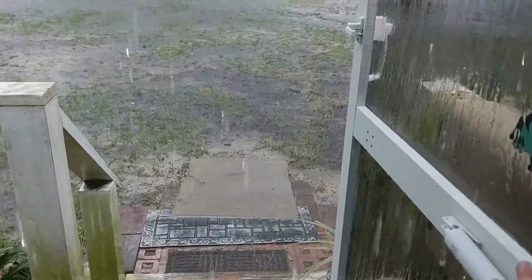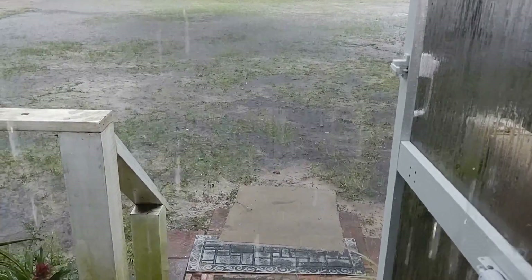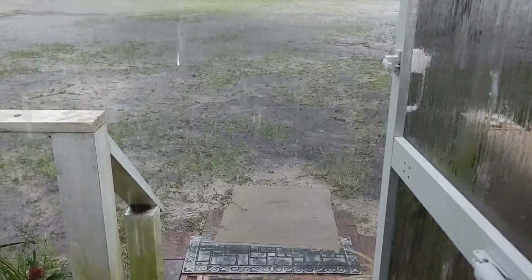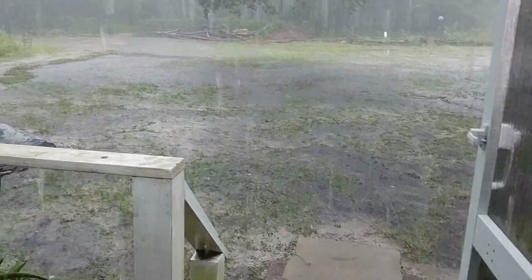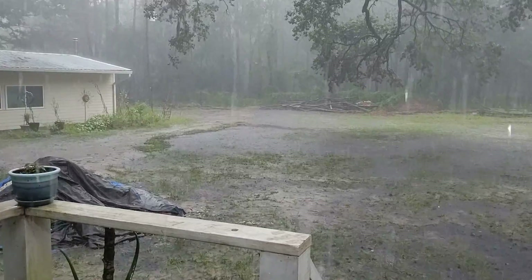As you can see, it is still not two inches in the yard — maybe an inch in the yard so far. But again, if you look at the videos over there, that is a foot deep by the wood pile.